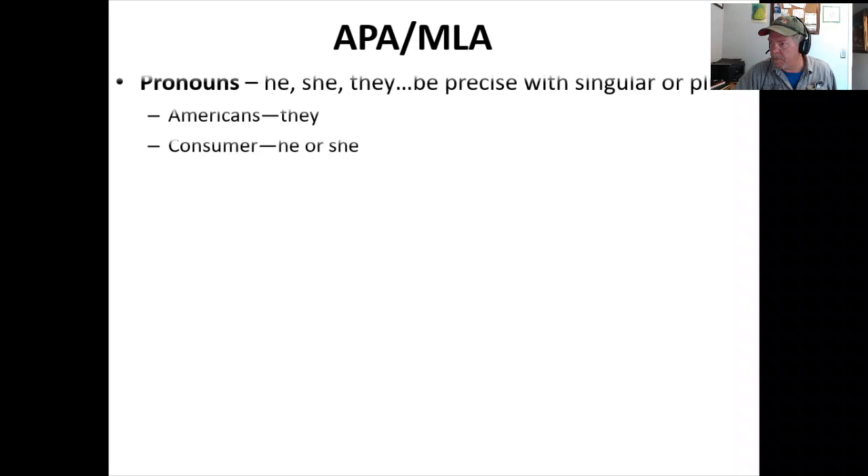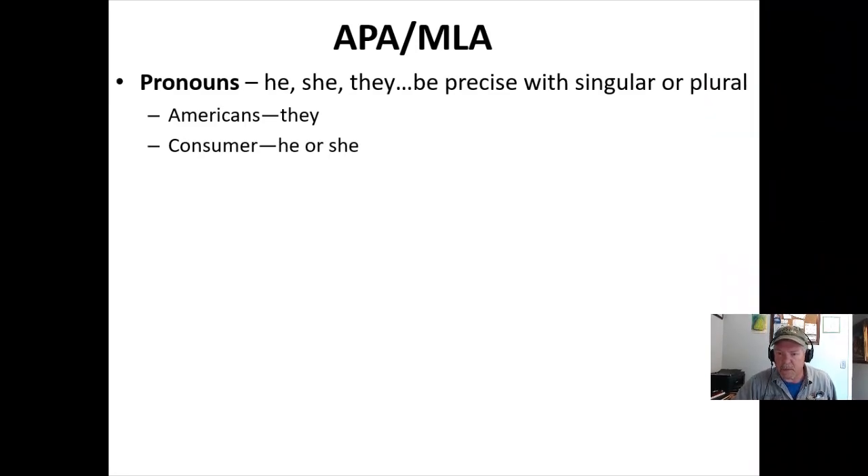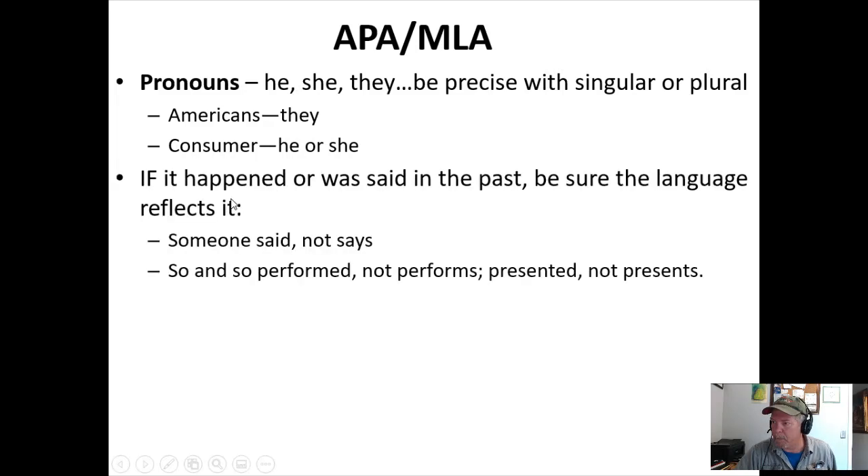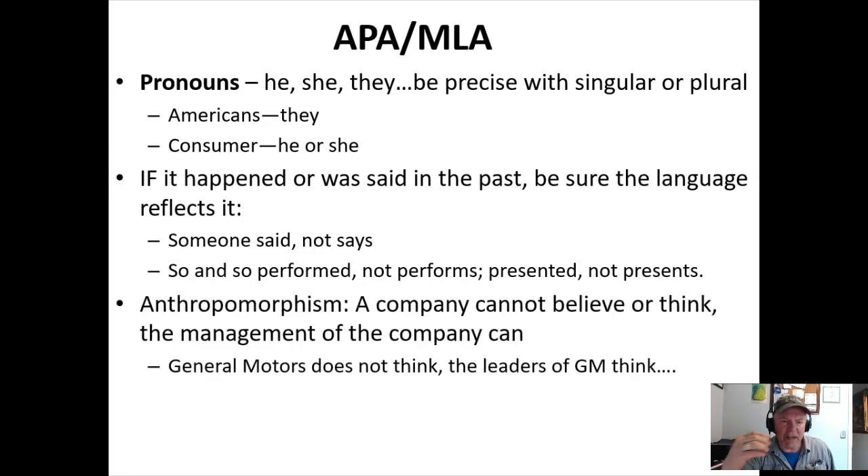'We' is the same idea. Watch your pronoun agreement: Americans — they — is plural, so use 'they'; a single consumer would be 'he or she.' Make sure singular and plural match. If something happened in the past, use past tense — you see this really easily in historical papers. Everything about the election of Abraham Lincoln happened years ago, so it should all be past tense. Lincoln didn't 'speak' in present tense — Lincoln 'spoke.' Easy to miss, but straightforward.